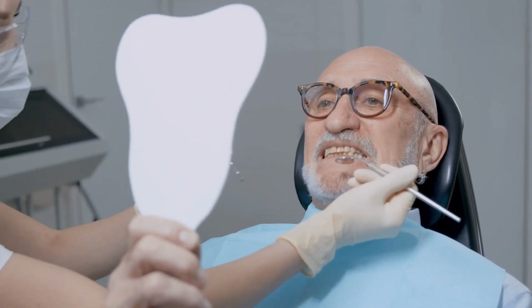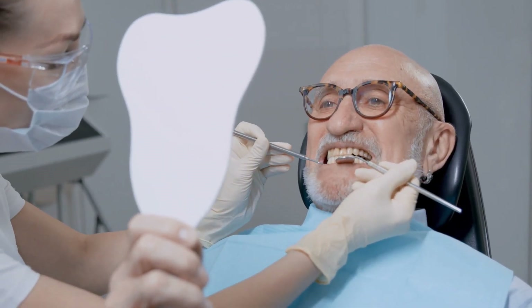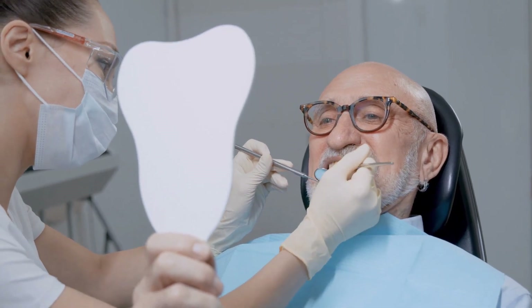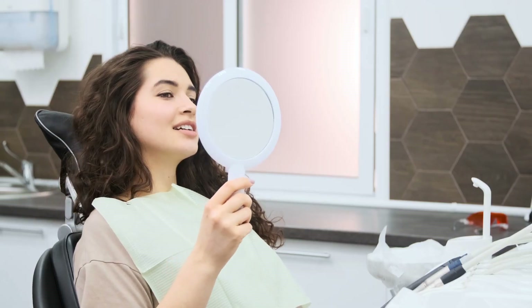Regular dental checkups and cleanings can help identify and treat any underlying dental problems that may be contributing to bad breath. Your dentist can also provide advice on how to improve your oral hygiene routine and prevent halitosis.